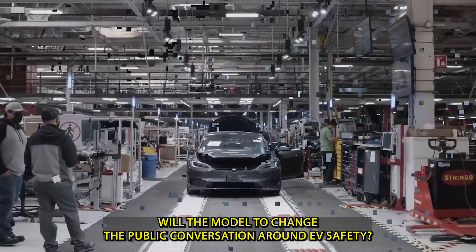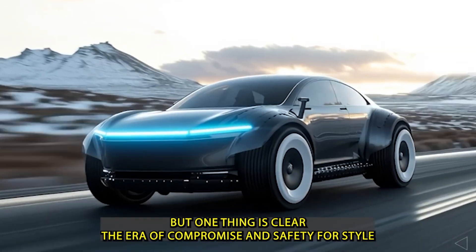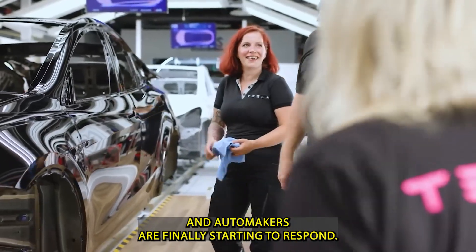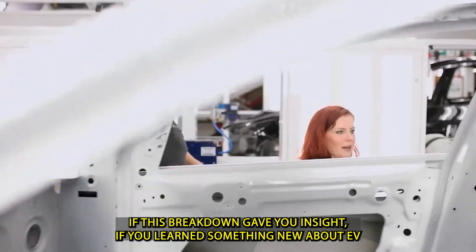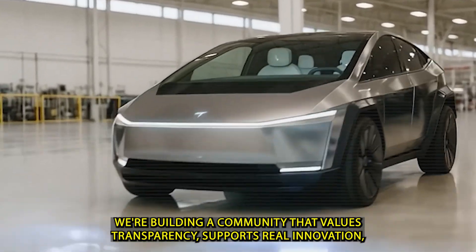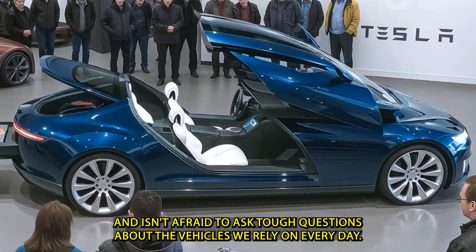Will the Model 2 change the public conversation around EV safety? That remains to be seen. But one thing is clear: the era of compromising safety for style or cost is ending. Consumers are demanding more, and automakers are finally starting to respond. If this breakdown gave you insight — if you learned something new about EV safety or the technology behind it — consider subscribing to our channel. We're building a community that values transparency and isn't afraid to ask tough questions about the vehicles we rely on every day.